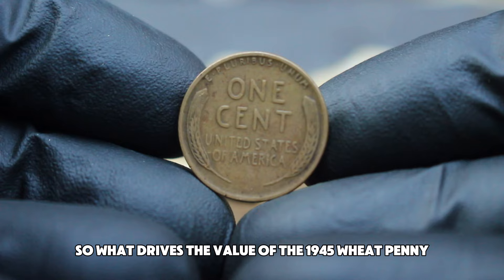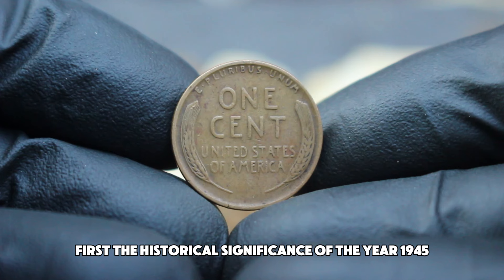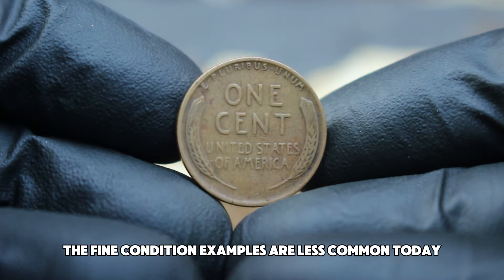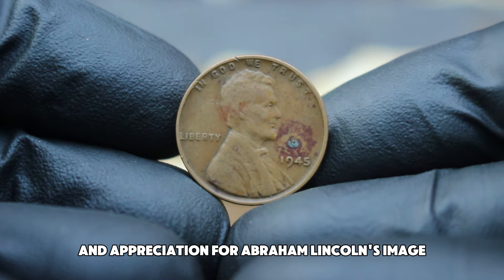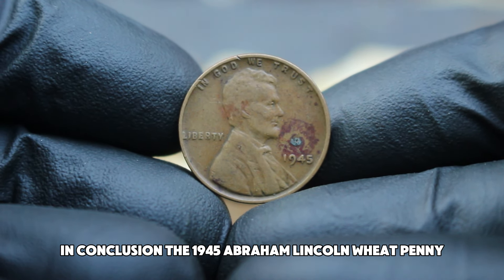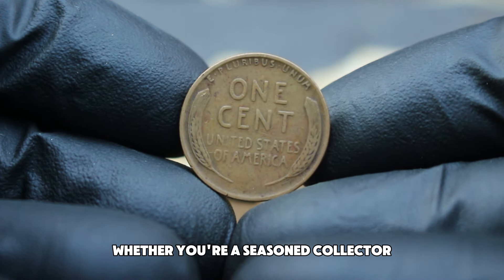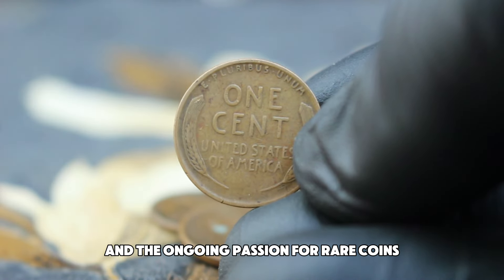Several factors drive the value of the 1945 wheat penny without a mint mark. First, the historical significance of the year 1945 adds a layer of interest. Second, while this coin was produced in large numbers, fine condition examples are less common today, making them desirable to collectors. Finally, the sheer nostalgia and appreciation for Abraham Lincoln's image contribute to its appeal. The 1945 Abraham Lincoln wheat penny without a mint mark in fine condition is a fascinating piece of American numismatic history, offering a unique glimpse into the past and the ongoing passion for rare coins.